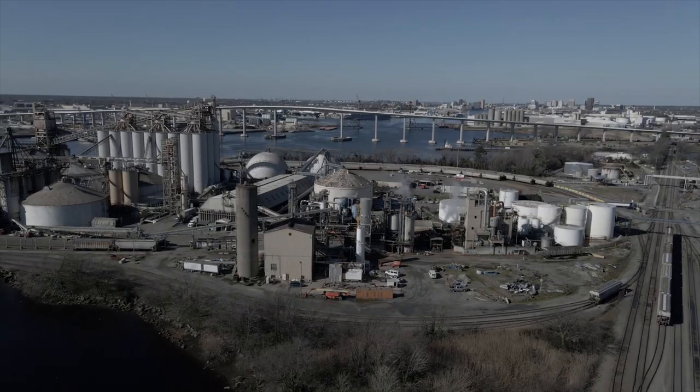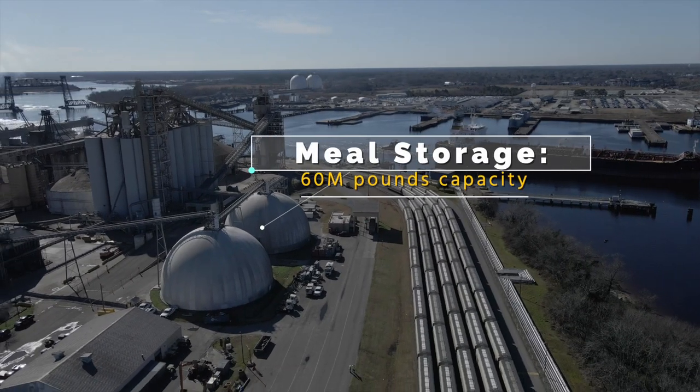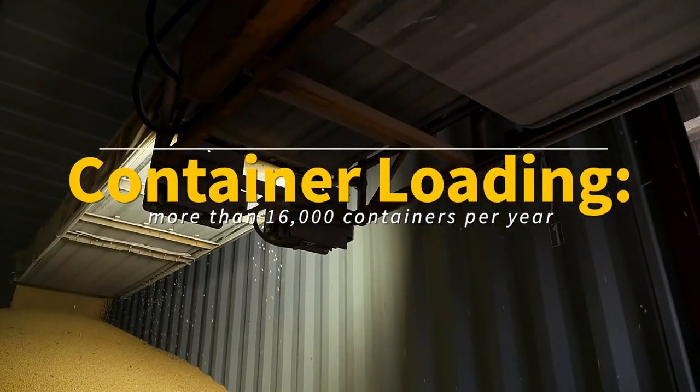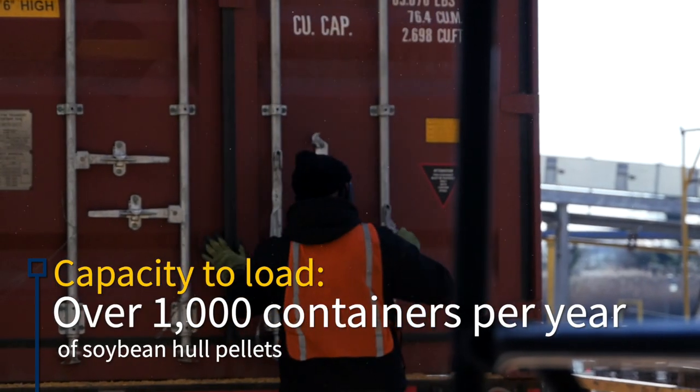Then, in our oil storage tanks, we can store 60 million pounds of crude oil. We also have 60 million pounds of meal storage capacity. We handle container loading too. We load more than 16,000 containers per year to a variety of overseas customers.